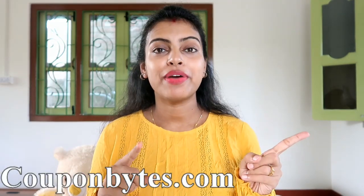I ordered some bras and panties from shyaway.com and I also used a cashback website called Couponbytes.com. If you purchase something like this, you will get more than 400 rupees cashback. At the end of the video, I will share details about Couponbytes.com and how you can get cashback while shopping.